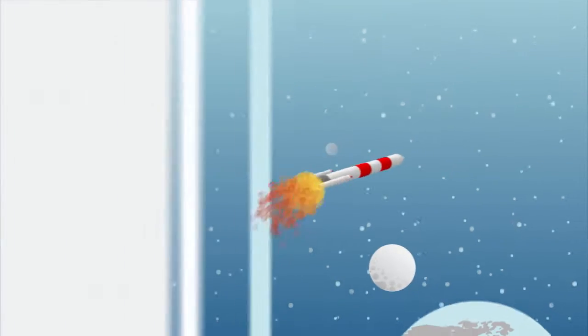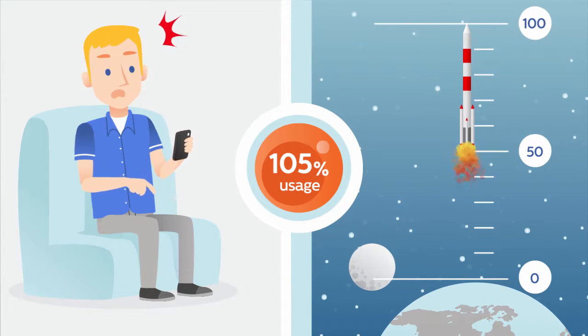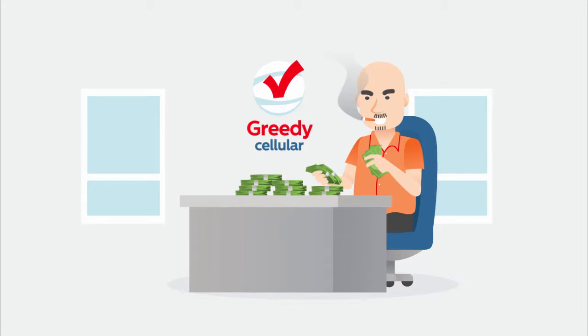With all the technology in the world, don't you think cell phone companies could make it easier to monitor shared data plans? Well, they could, but then they wouldn't make billions off of overage charges.